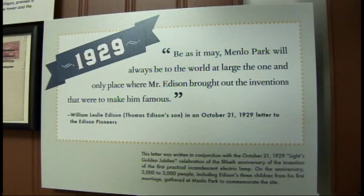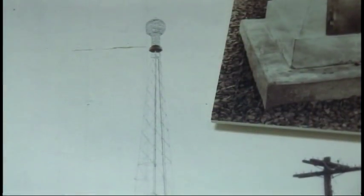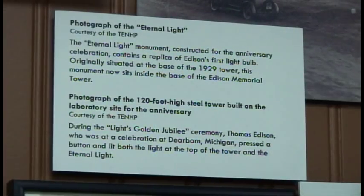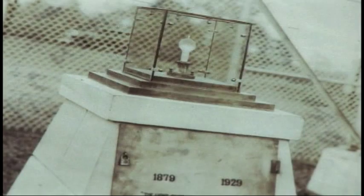In 1929, for the 50th anniversary of incandescent light, the first tower at this site was built. Underneath the tower was an item called the eternal light. While the original tower was knocked down by lightning, the eternal light survived and it is in our current tower today.